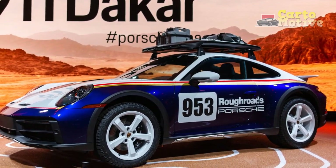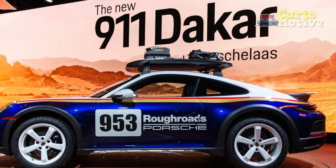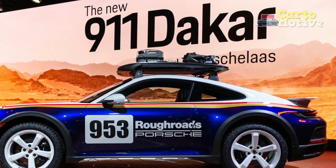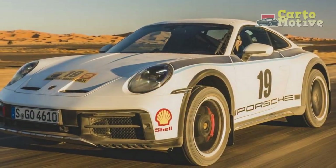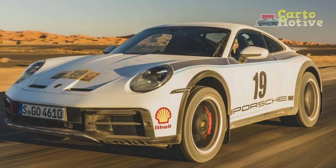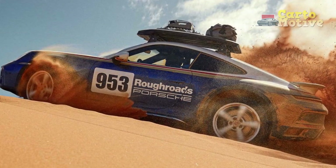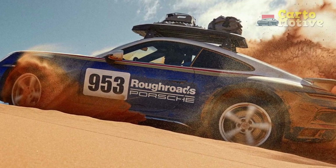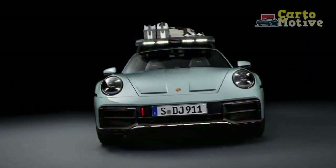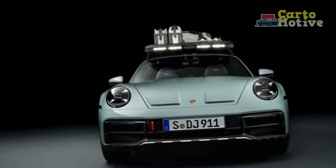At GT3 RS prices, the Dakar is certainly not cheap, but it also isn't directly comparable to that or any other 911. There aren't many competitors bar the outrageous Lamborghini Huracan Storato, which pulls off similar off-road tricks but accompanied by a V10 bellowing. Still, Porsche has given 2,500 lucky customers more than a taste of its rally heydays, and what they've come up with is the most multifaceted 911 yet.